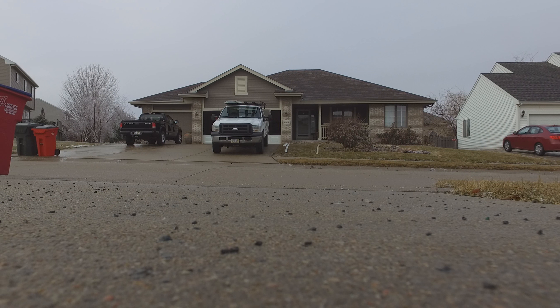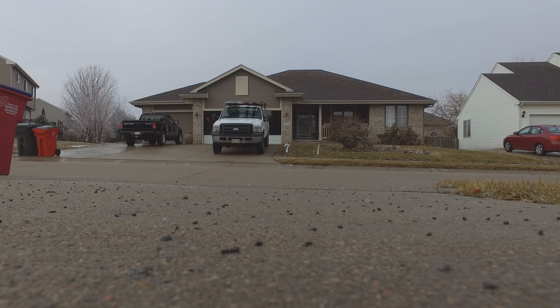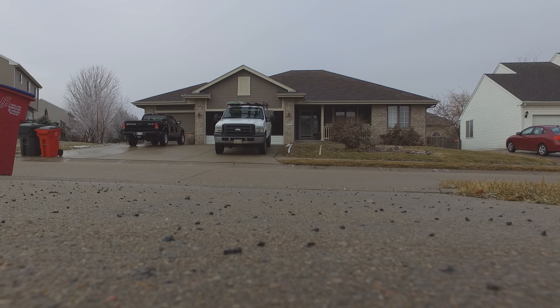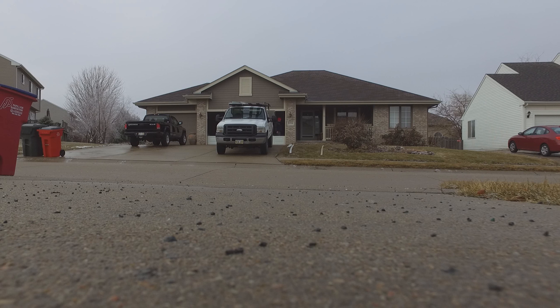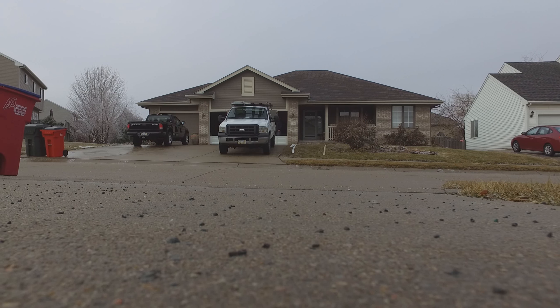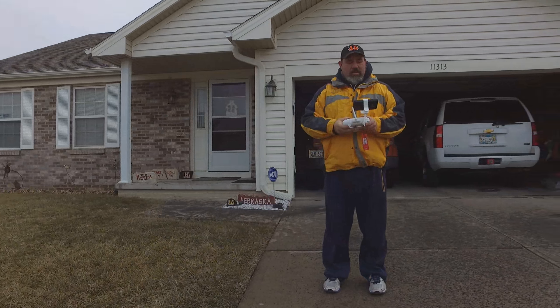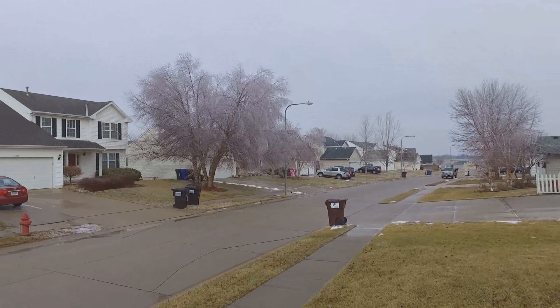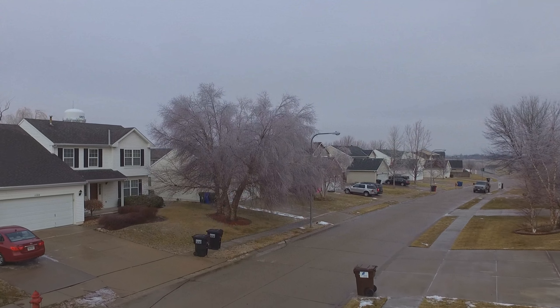Today is January 17th, 2017. We had an ice day, so I thought I'd take the drone up in the morning. We didn't have school because of the buildup of ice, but in my opinion it didn't turn out too bad.